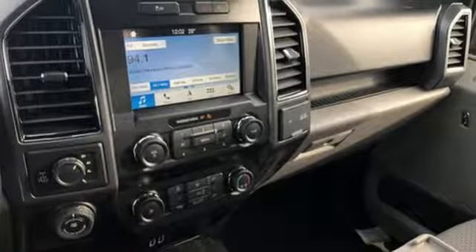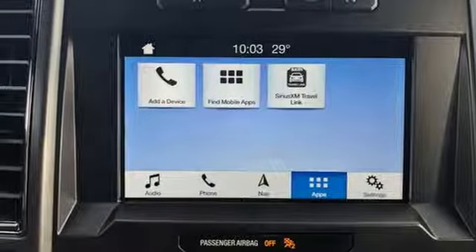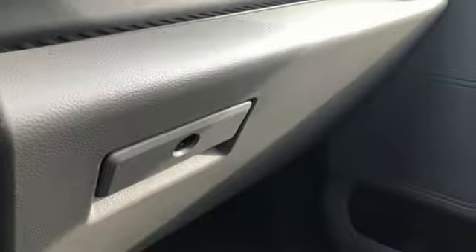Manual telescoping steering column, automatic transmission, active grille shutters, electronic shift on the fly, and twin-turbo V6 engine.